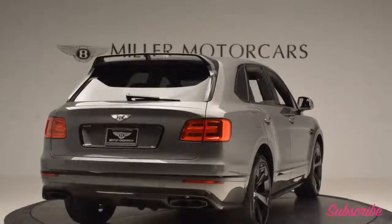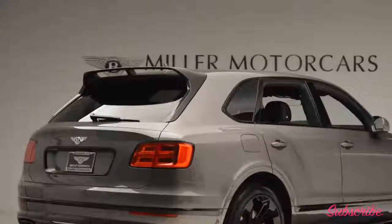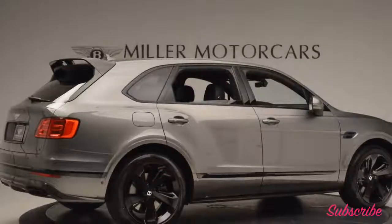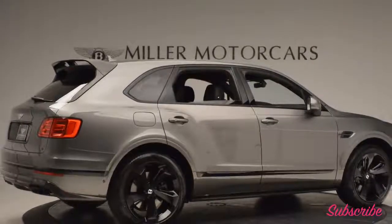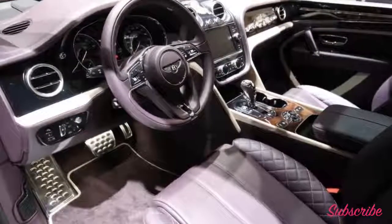Now there's a version that pushes the luxury level to new heights. Say hello to the Bentayga Mulliner, revealed ahead of its debut at the 2017 Geneva Auto Show. Bentley's in-house division for creating design dreams has crafted an extra plush Bentayga, with the same W12 powerplant under the hood.